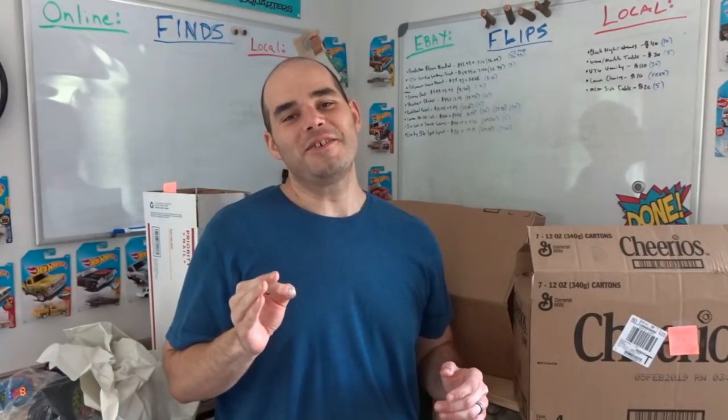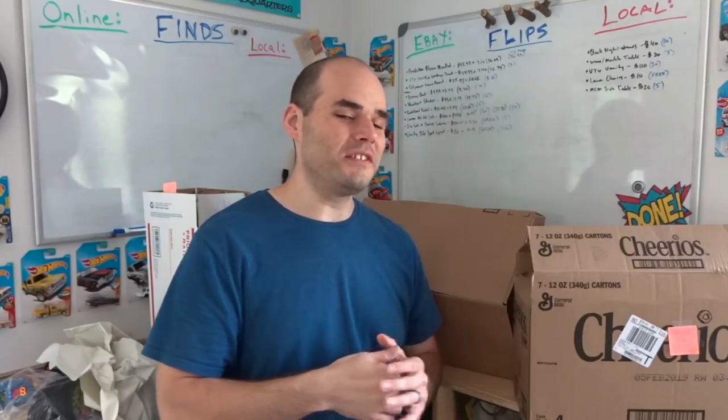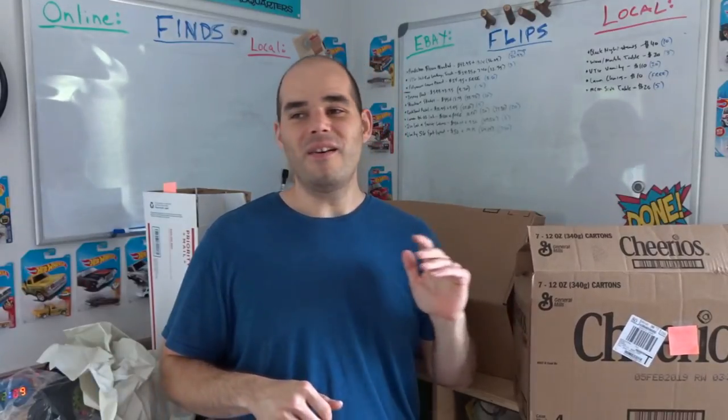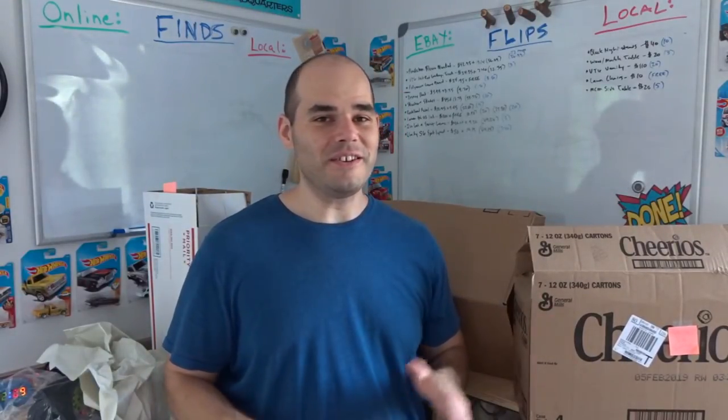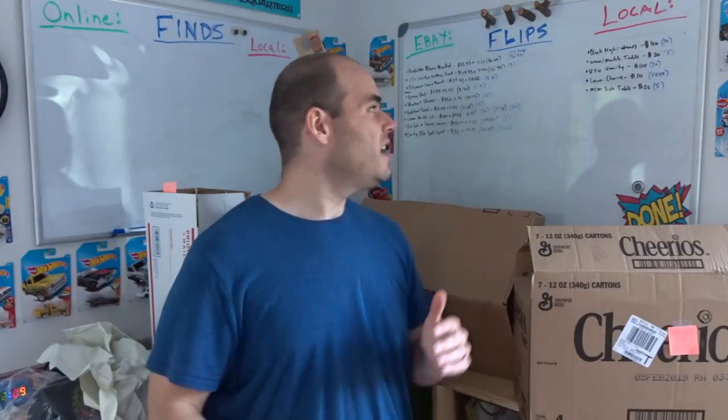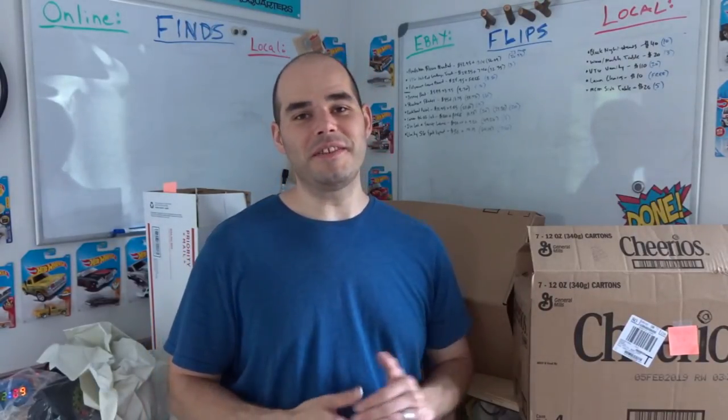Those black nightstands were particle board in terrible condition, but they had potential and they matched — so those sold. I paid $10 and they sold for $40, $30 profit. But the little rinky-dink tables and antique chairs are just not moving like I thought. If you're going to do furniture, stick to what sells: table with at least four chairs, nice big dressers, sometimes coffee tables, and I'm learning that matching nightstands sell really well. Think of things people need all the time — dressers, tables, coffee tables, recliners, and couches if you have a way to move them.